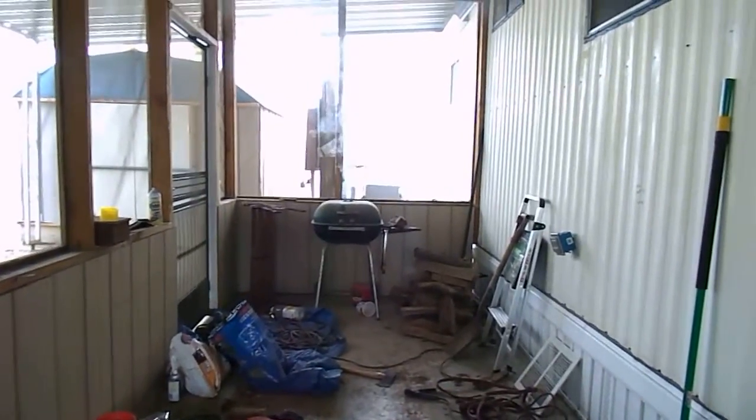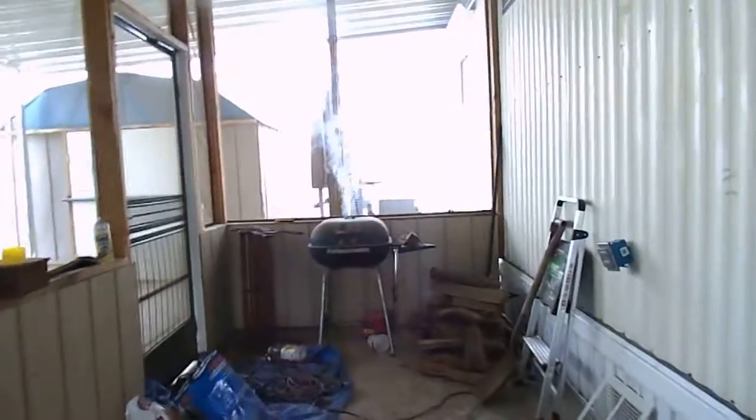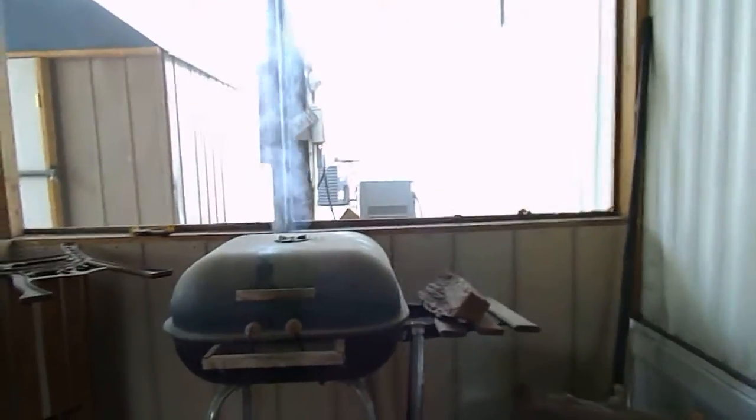Well, you see that little plume of smoke coming out of the grill? Let's go and investigate — see what's inside that magic old grill. Whatever it is, it's cooking over mesquite wood, I can tell you that.